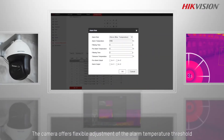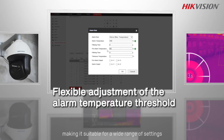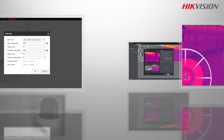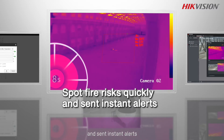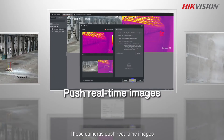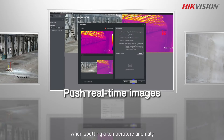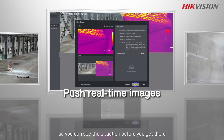The camera offers flexible adjustment of the alarm temperature threshold, making it suitable for a wide range of settings. By spotting fire risks quickly and sending instant alerts, it gives you enough time to respond. These cameras push real-time images when spotting a temperature anomaly or a fire, so you can see the situation before you get there.